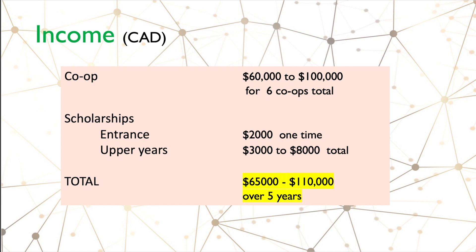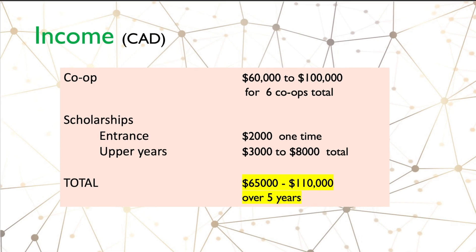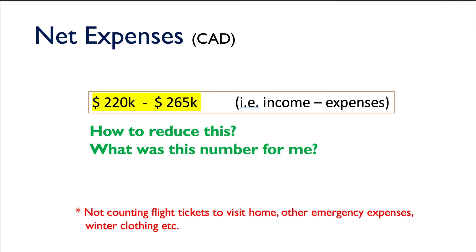Totaling all those income sources, you might be able to get about sixty-five thousand to a hundred and ten thousand dollars over five years. One important thing: you will have to pay taxes from your co-op salary — the higher your salary, the higher your tax bracket. However, because international students pay such high tuition, you do get a lot of it back in your tax returns.